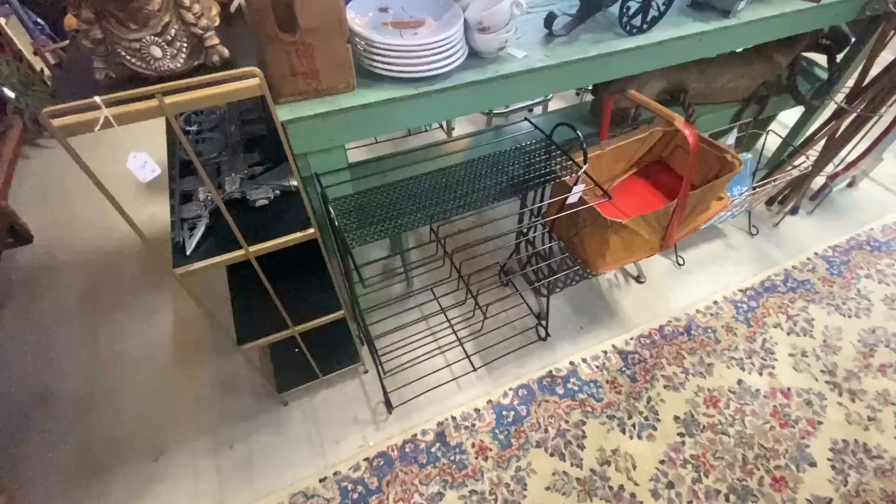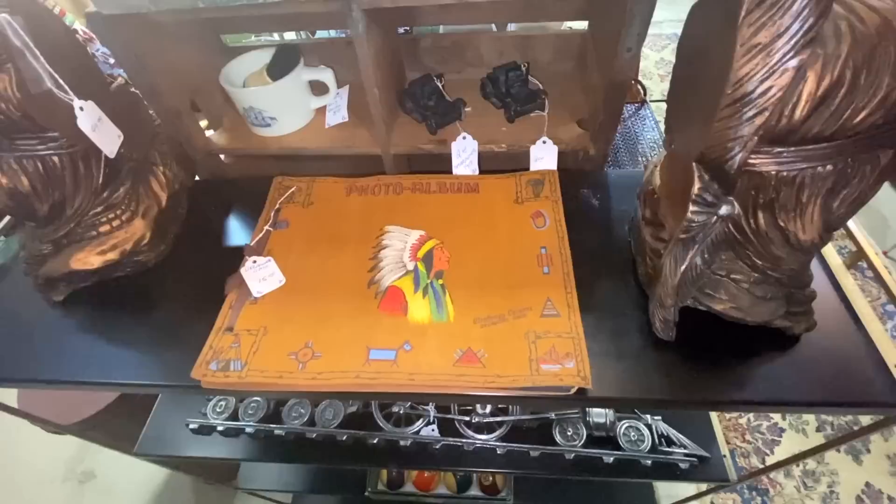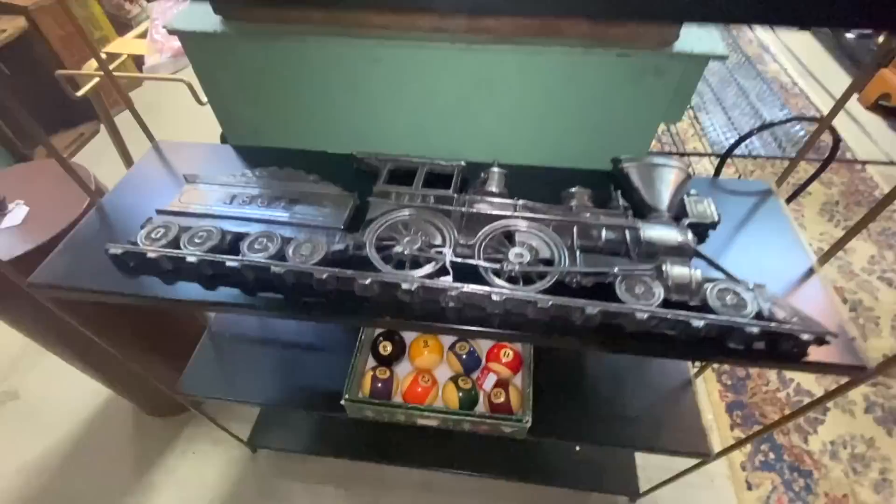I used to pick these little wire shelves up for about $10 a piece; now they're asking $30 and $40, and I can see why — because shelving is something everybody in this business needs more of. Photo album with the Chieftain, that's from Delaware, Ohio.